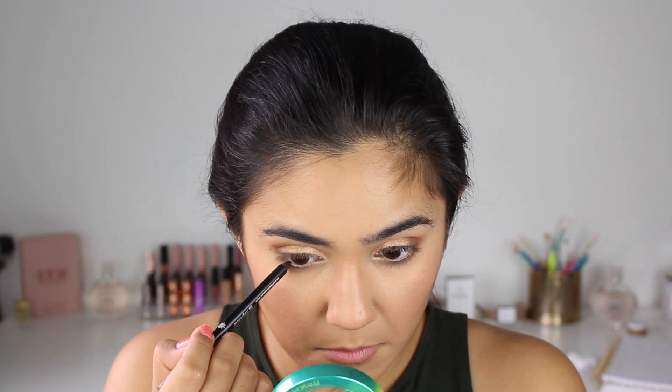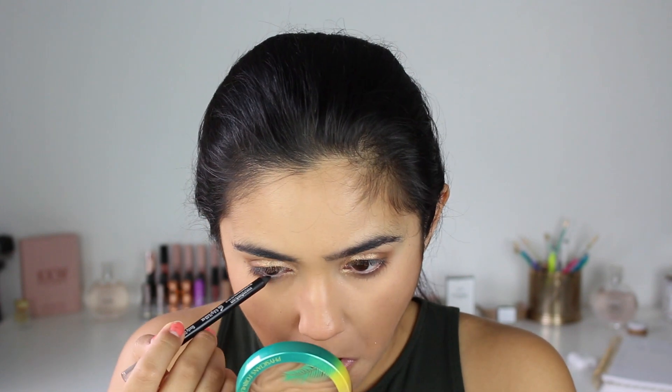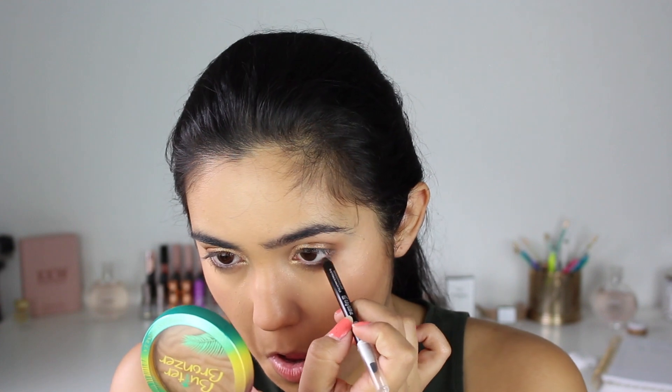Now I'm going to take this Pop Beauty eyeliner in the color Sooty Black and put it in my waterline. This is really, really sharp. It was super uncomfortable — it hurt, and it's never hurt like that before.